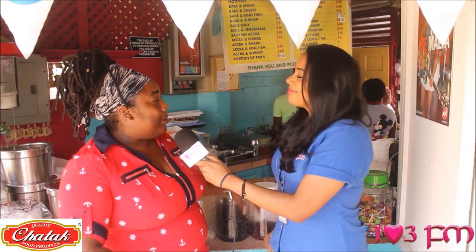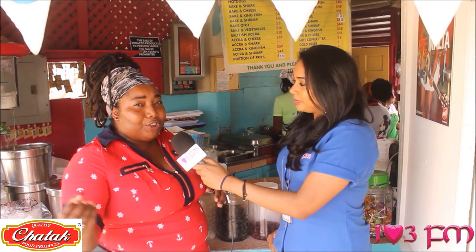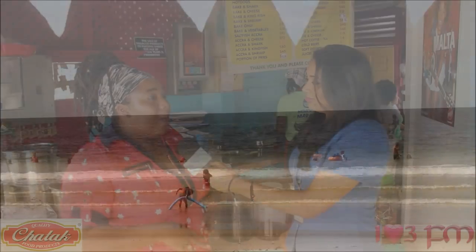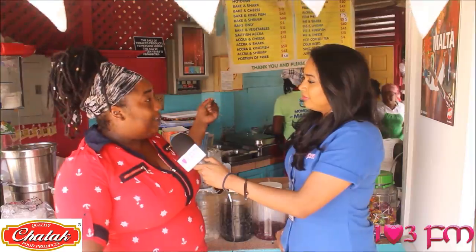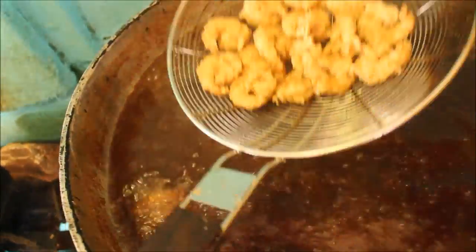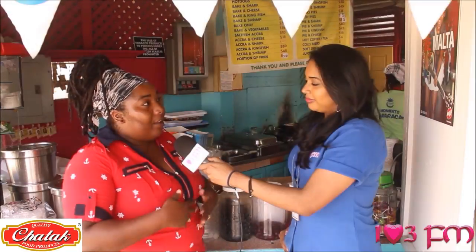The main attraction really is the Bake and Shark because a lot of people, especially tourists, just come because they heard about the Bake and Shark, so they come to experience it. But one of our main items mostly is the shrimp because people love the shrimp, and then we have the shrimp with many other things, like with the aloe pie and the acra.